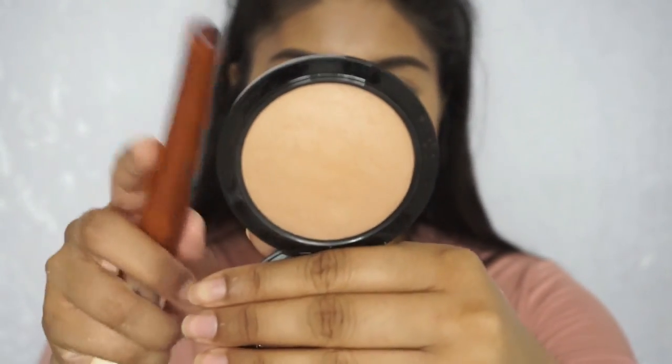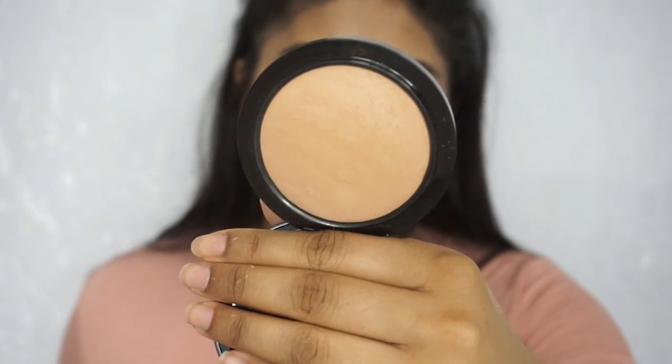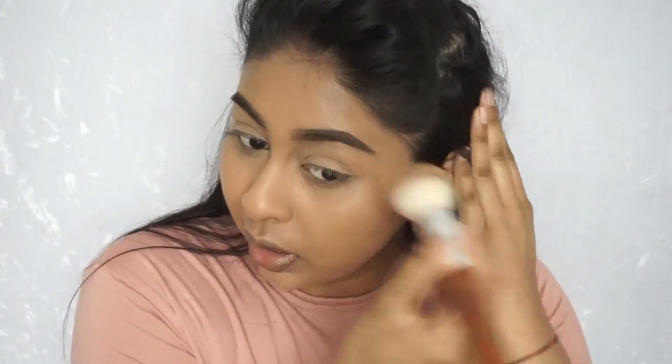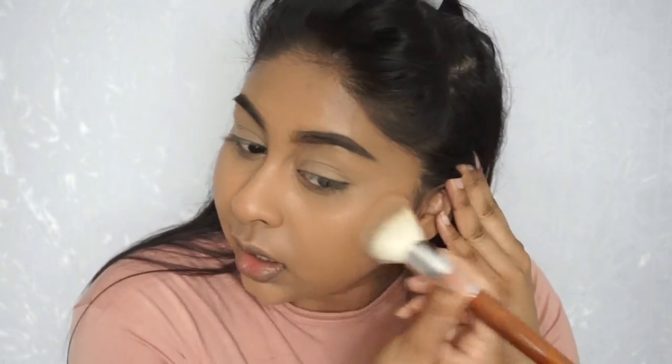Next I'm using the MAC Mineralized Skin Finish — I just got this recently and have been using it daily whenever I wear makeup. It's in the shade Medium Tan. I just want to set my face because my skin was looking oily at times — I put on hydrating products and need to control it. The bronzer goes on so much smoother when you put powder underneath and you can still make everything melt together when you add setting spray.